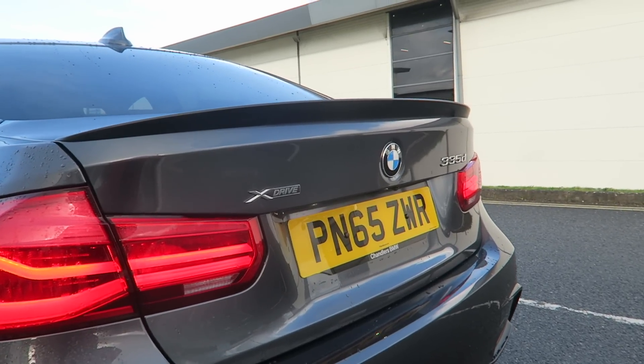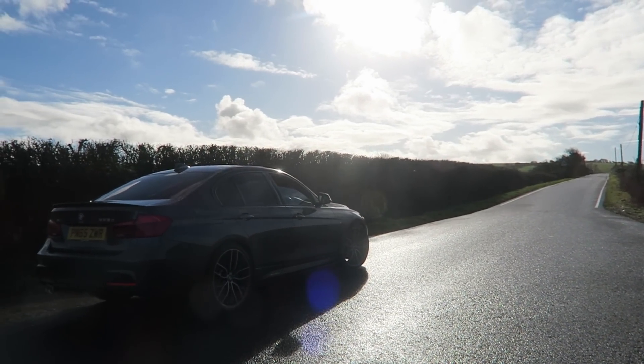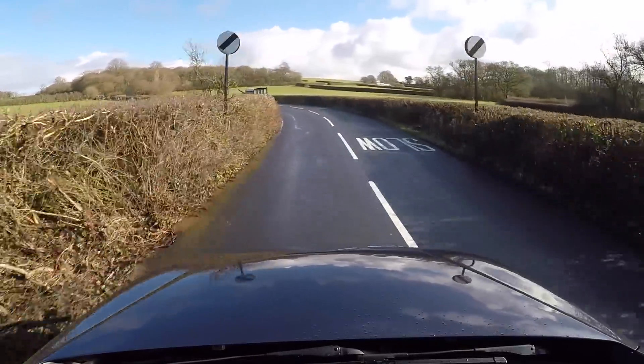It has xDrive, which means it's a four-wheel-drive variant of the BMW — not solely rear-wheel drive — so it constantly puts its power down, and that's the real key here. In slightly damp conditions today, there's no slip whatsoever. We're going to put it in sport mode now as we come to one of my favourite roads. That was normal mode showing how well this thing drops down through the gears.